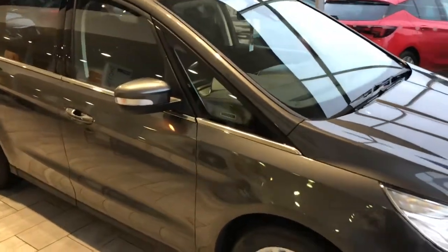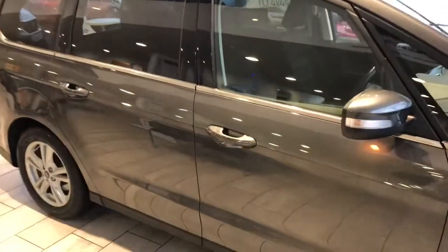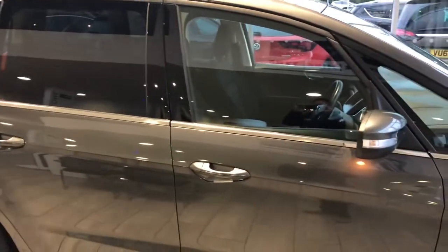This one is finished in magnetic grey. It's the 2 litre TDCi 180 PS Titanium. This is two years old, in excellent condition throughout, and has covered 24,000 miles.